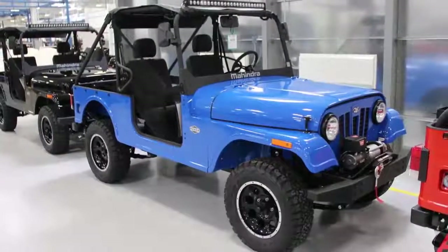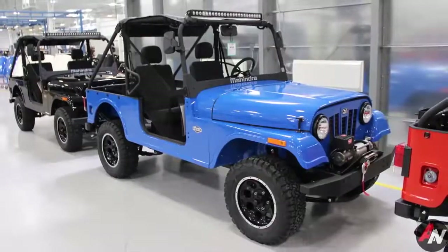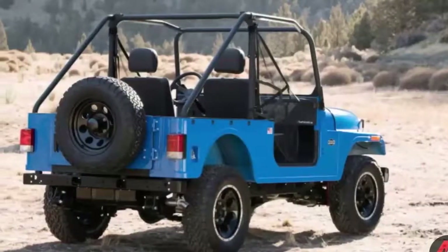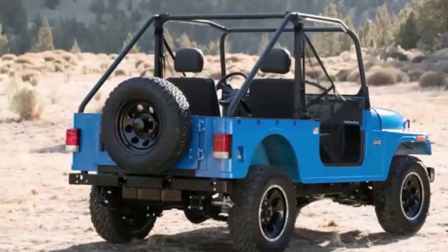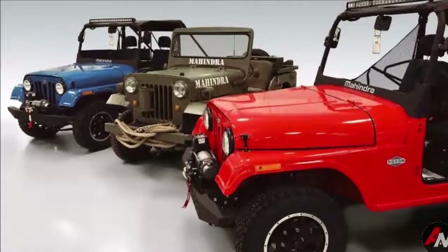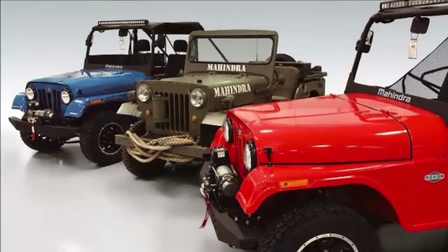There is a catch to the Roxor, though: it's not street-legal. It's classified as an off-road recreational vehicle only, similar to many side-by-sides or UTVs. Mahindra has also limited the Roxor's top speed to 45 miles per hour as a result.